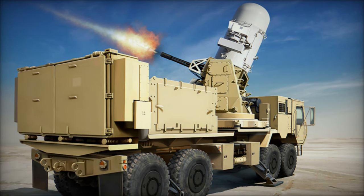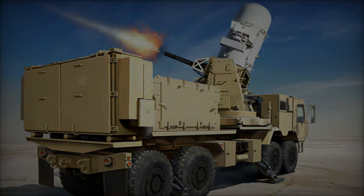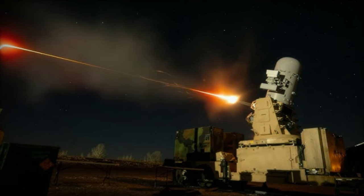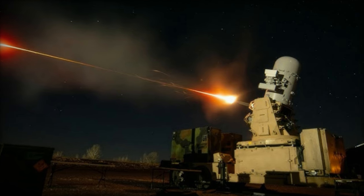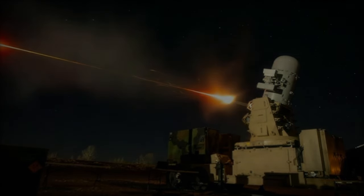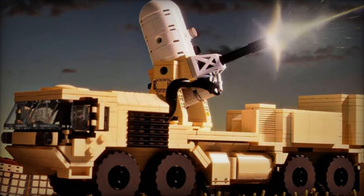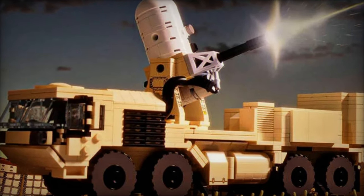This strategic deployment, recently highlighted through images on the social network X, underscores the U.S. military's commitment to securing vital humanitarian supply lines to Gaza. The Gaza Floating Pier, a meticulously constructed U.S. military project, serves as a crucial node for maritime cargo intended for humanitarian assistance.